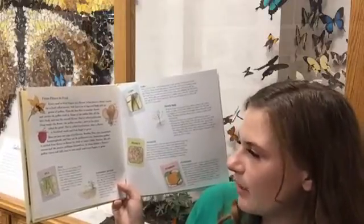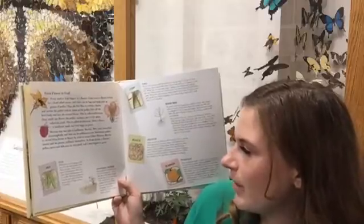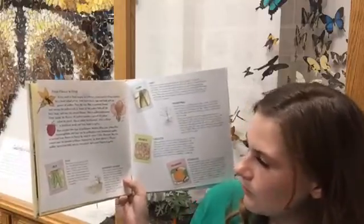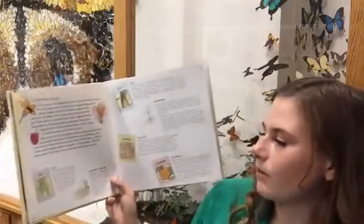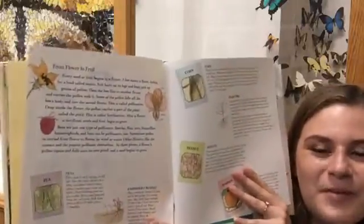Other flowers, like the tomato and the peanut, pollinate themselves. In those plants, the flower's pollen ripens and falls into its own pistil, and the seed begins to grow. The book explained pollination a lot better than I did! Yeah, that's pollination and fertilization.